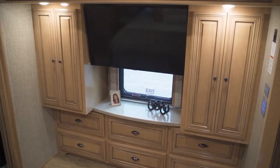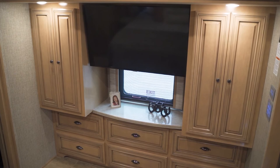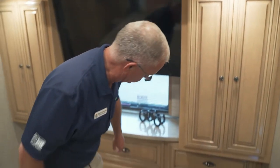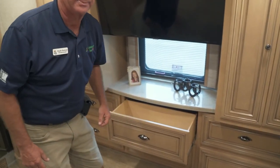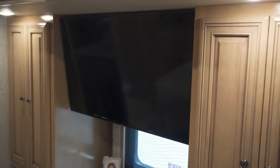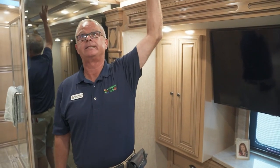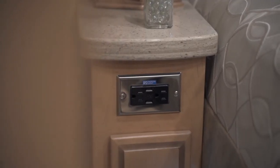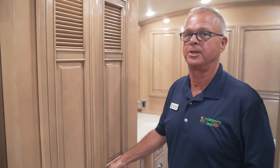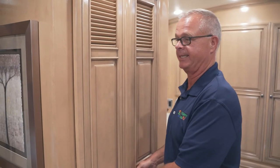Plenty of wardrobe space in this Dutch Star — his and hers closets, plenty of places to hang clothes. All doors fully extend with nice big deep solid wood drawers and soft-close drawers. There's another Samsung TV for the bedroom with soft-touch seating. Newmar has dressed up the air conditioning system in here. There are stereo speakers back here — you can control all that from the dash back here. There are plugs on either side of the bed with USB and 110 outlets.